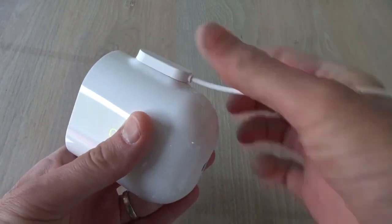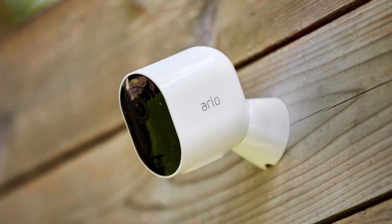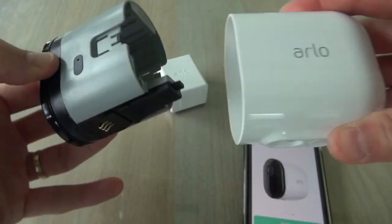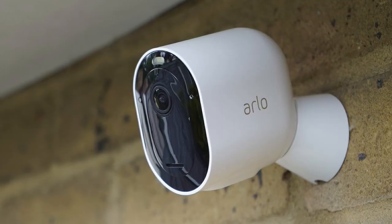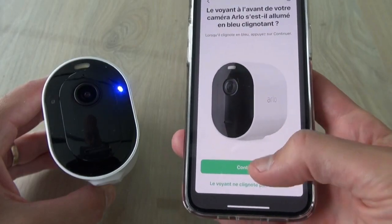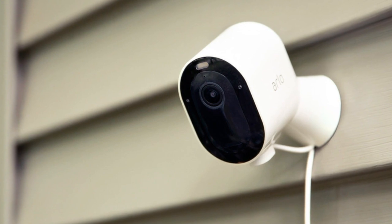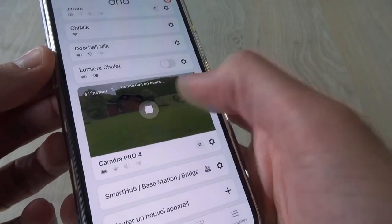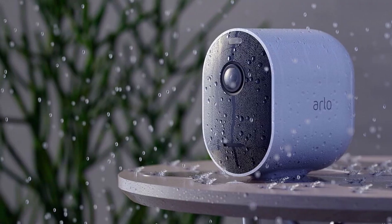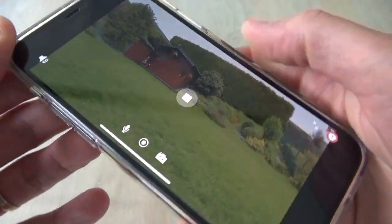One of the most notable features of the Arlo Pro 4 is its integrated spotlight. This allows you to ward off unwelcome guests with ease and see features like faces or license plates in full color, even at night, thanks to its color night vision capabilities. The Arlo Pro 4 is also incredibly easy to set up. It's a wireless camera that requires no hub or wiring, and it can connect directly to your Wi-Fi for a quick and seamless setup. It's also weather-resistant and can withstand extreme temperatures, rain, or sun, making it perfect for outdoor use.